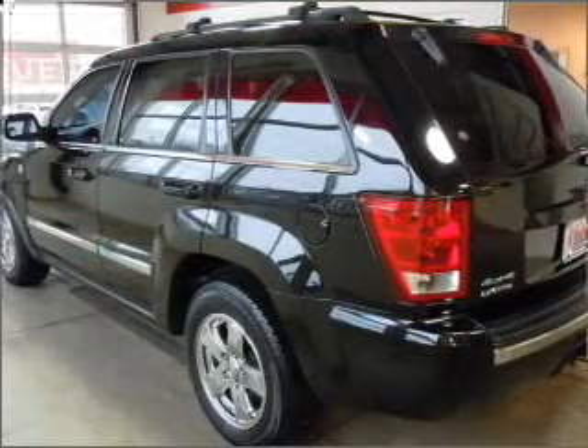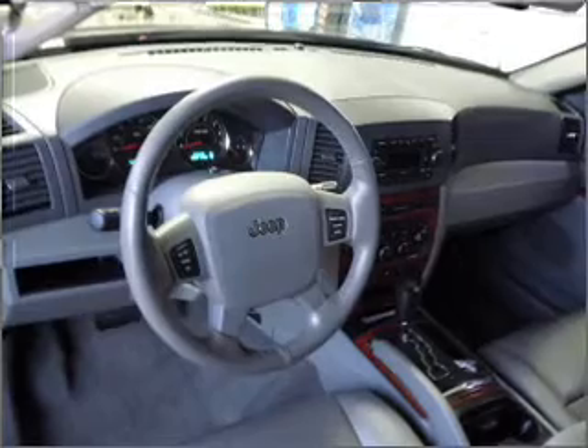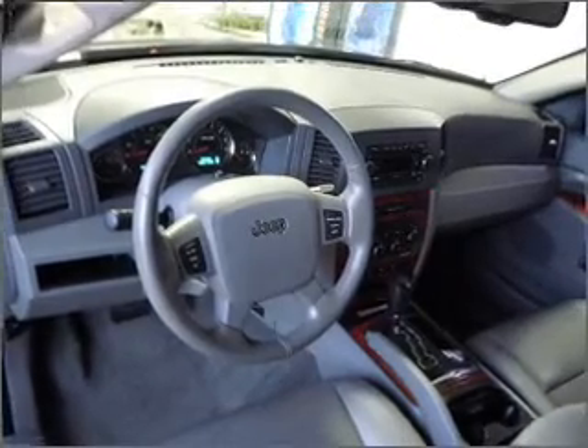Solve this problem while driving with dual temperature controls. Let the outside in with a built-in sunroof. Our website offers more information on all of our vehicles. Call us today to start test driving.